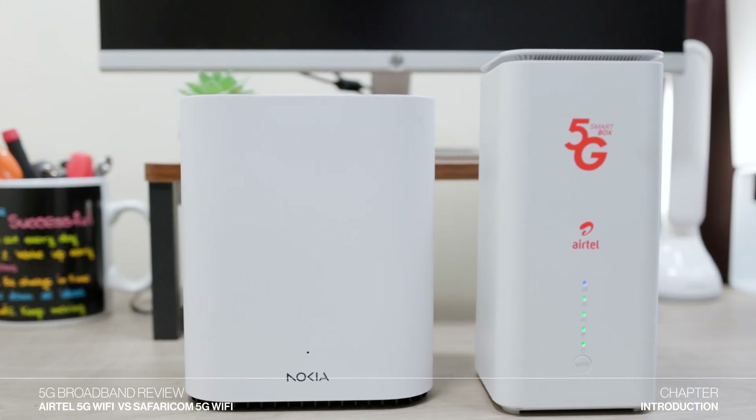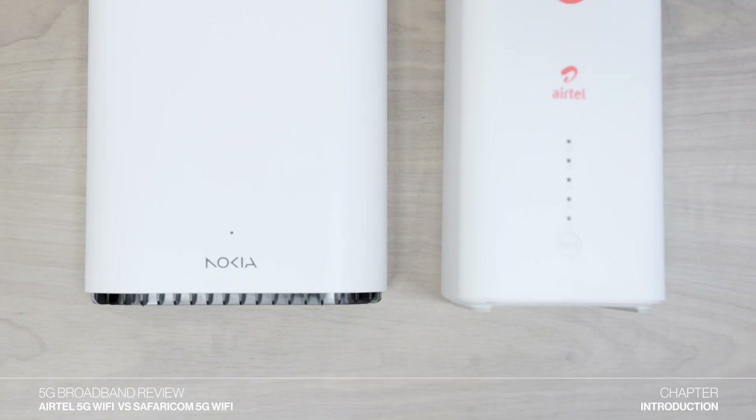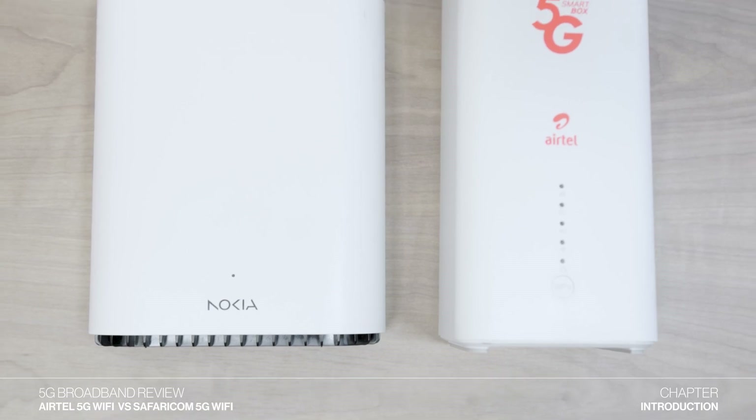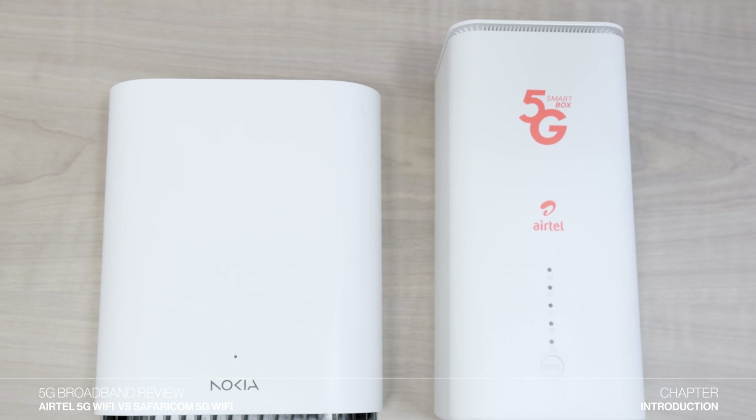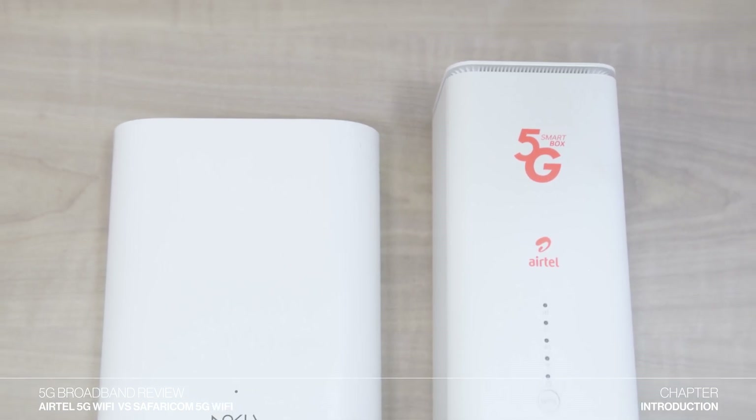In this video, I will compare Safaricom 5G home Wi-Fi and Airtel Kenya's 5G home Wi-Fi. By the end of the video, I hope that you'll have all the information you need to make the best, most informed choice about which one to go for.